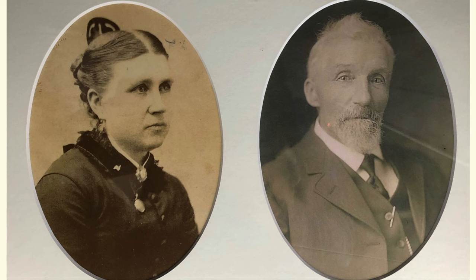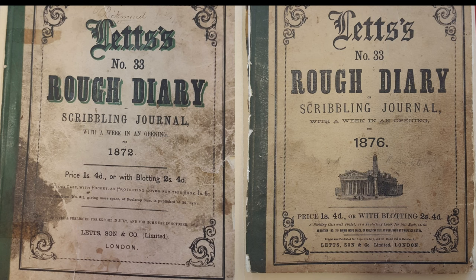A really interesting thing in that donation is that Mr. Mole kept a diary for many years — there are 30 volumes that they donated. The covers here show 1872 and 1876. The earliest is from 1872, the most recent from 1914, with a few missing years unfortunately.